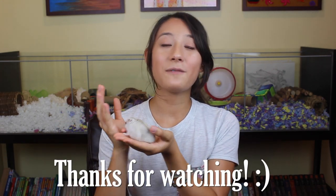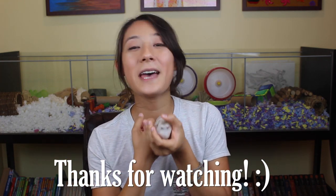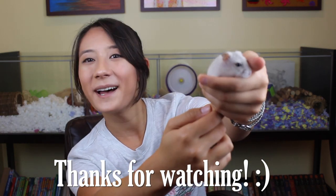I hope that cleared up any confusion about why pet stores sell small hamster cages and why they keep their hamsters in small cages as well. Thank you guys for watching! If you enjoyed the video and found it helpful, please give it a big thumbs up, subscribe for more videos, and we will see you guys in the next one! Say goodbye! Bye guys!